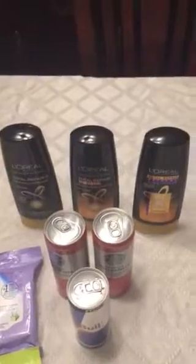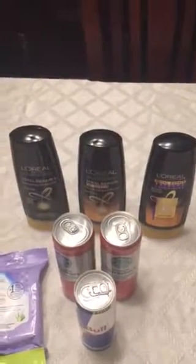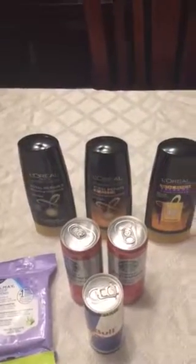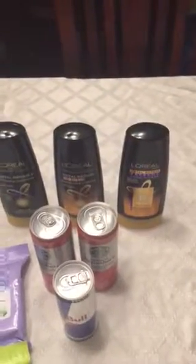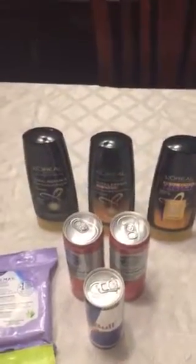I got the L'Oreal — they're three for $12. I had three manufacturer coupons, $2 off each bottle. So I ended up paying $6 and getting back Extra Care Bucks, making all three bottles $2.